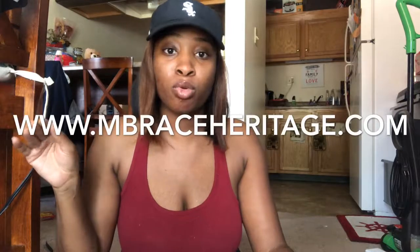It is www.embraceheritage.com. Right now I'm having a sale on my body scrubs and my lip gloss, which is buy two get one free, and the body scrubs are $12.99 — save $3 on them. But yeah, go check me out. Let me just jump right into this video.